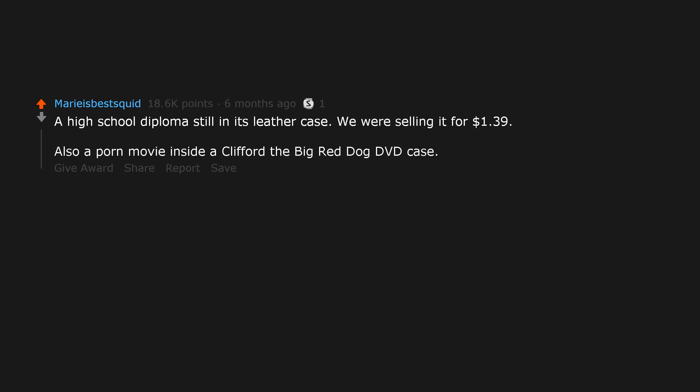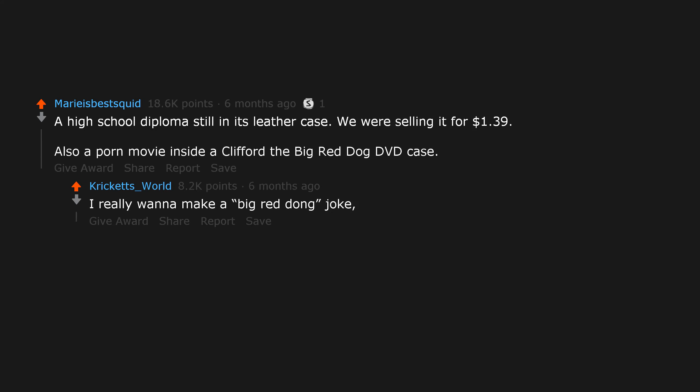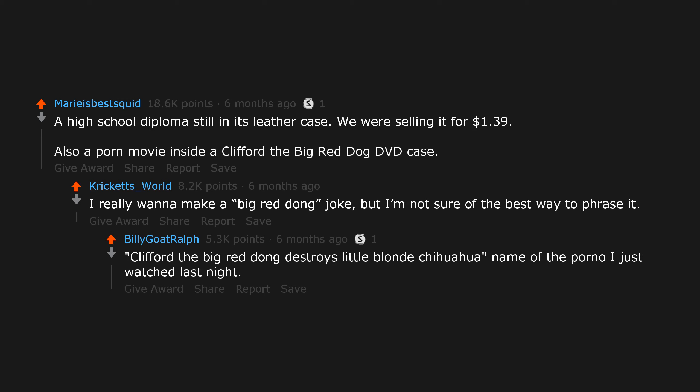A high school diploma still in its leather case — we were selling it for $1.39. Also a porn movie inside a Clifford the Big Red Dog DVD case. Clifford the Big Red Dog Destroys Little Blonde Chihuahua: name of the porno I just watched last night.